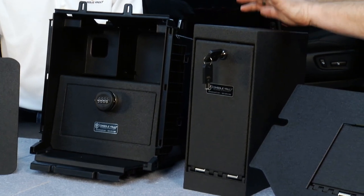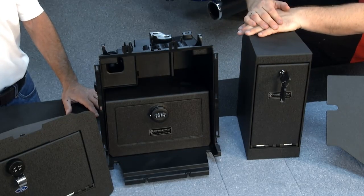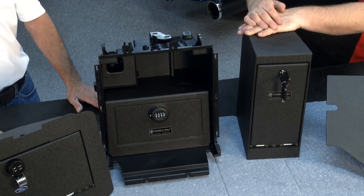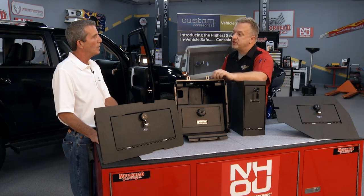This is the brand new 2022 Tundra and this is the 2014 to 2021 Tundra. If you have a 2014 to 2021 and go to consolevault.com right now, you get these half off because we're moving on to the new Tundra and have a little extra inventory — so half off on the previous generation Toyota Tundra. Of course, folks can order at consolevault.com.